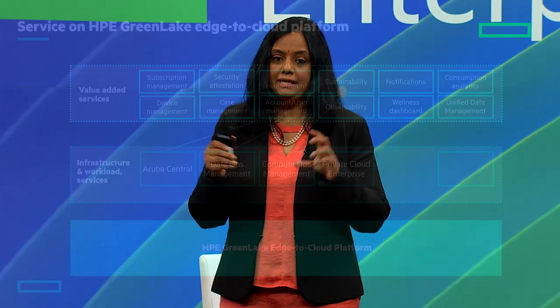Let's unpack the platform and services. There are three layers. The bottom is the HPE GreenLake platform. On top, we offer infrastructure and workload services — networking services provided by Aruba Central, data ops management for storage infrastructure. In the storage layer, we have backup and recovery, block as a service, and disaster recovery — where you can recover your data into a public cloud.